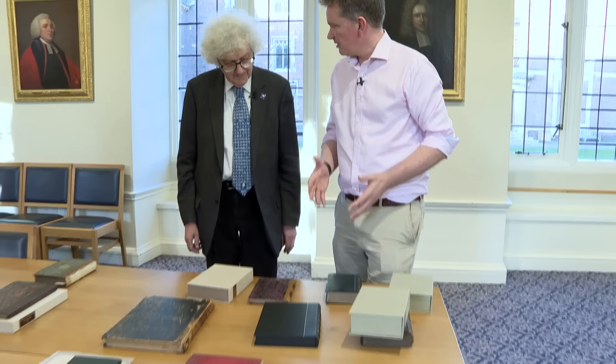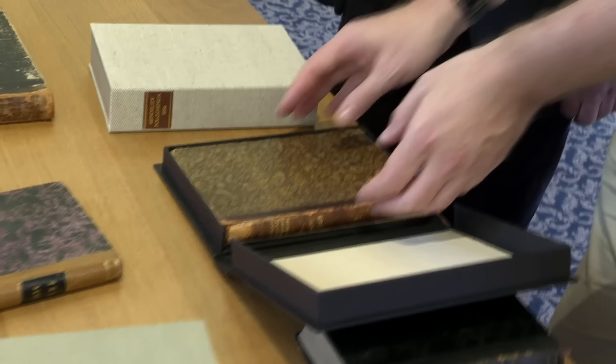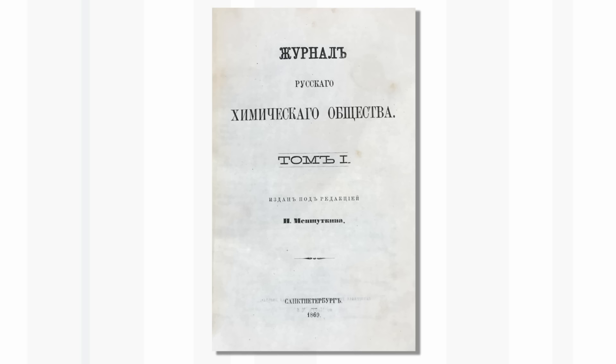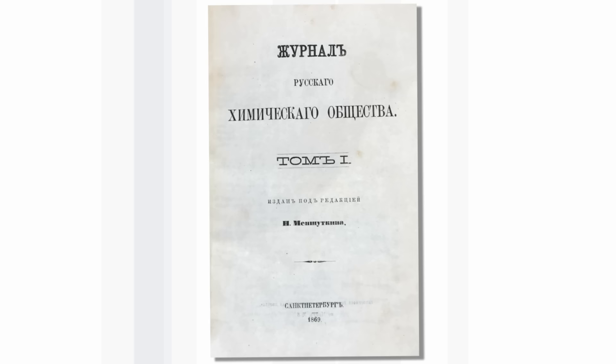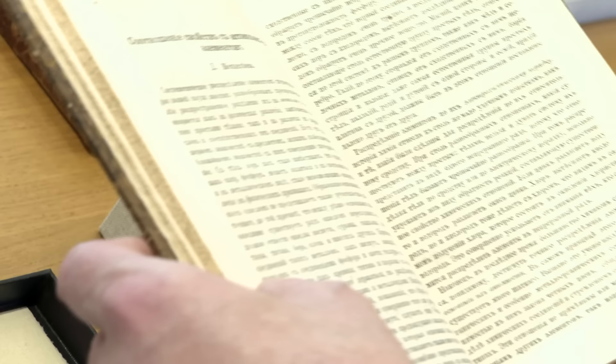He did publish a more extensive journal article where he really describes the periodic system. This was apparently only printed in 80 copies, so we're quite lucky to have one. This is the very first volume of the Journal of the Russian Chemical Society, and this is Mendeleev's real first announcement of his periodic table and system — the discovery of the periodic law, as he called it.